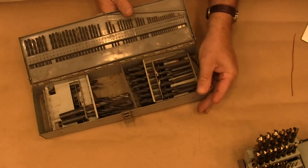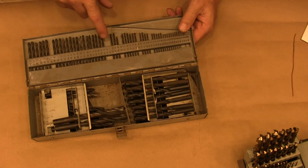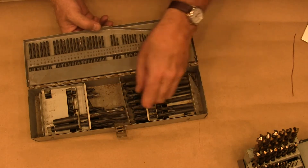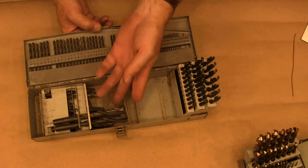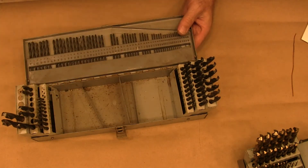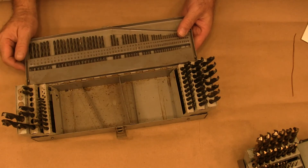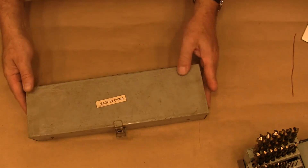Now this is a set that I bought years ago. This is just the black oxide and these are terrible. They're really cheap, they grab, they're not sharpened well. They're just a whole different product than the cobalt set. So don't buy that one.